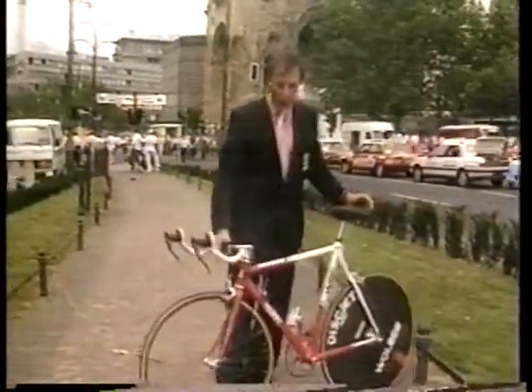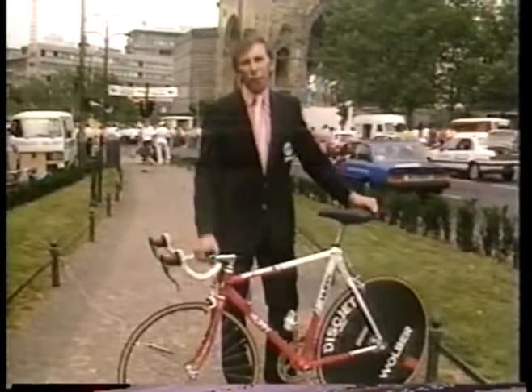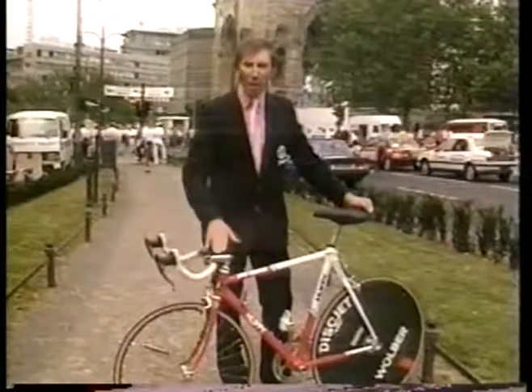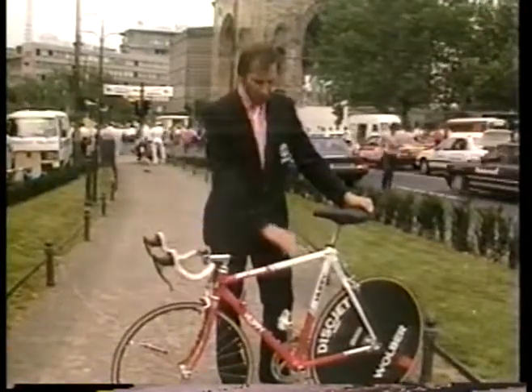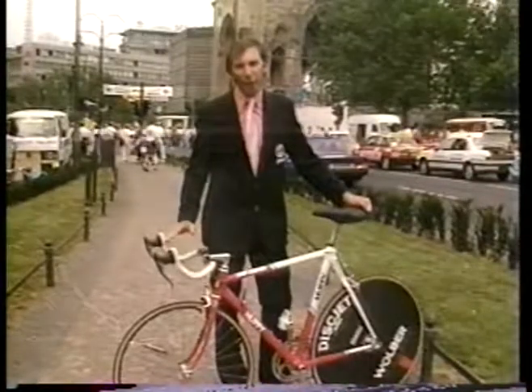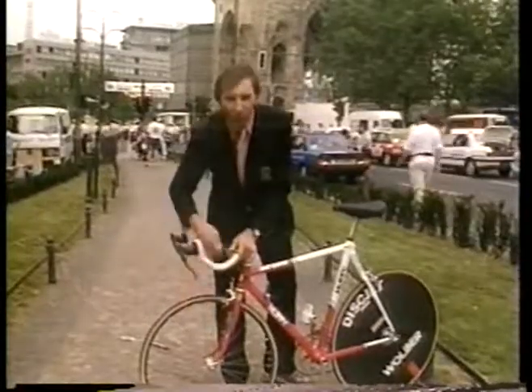This is the new bicycle for all the time trial stages in the race, such as this afternoon's Cologne time trial. You can probably see the difference — it's totally aerodynamically designed, with the sloping top tube and the upturned handlebars to keep the rider in his regular racing position.